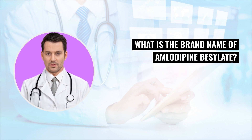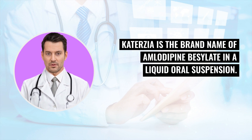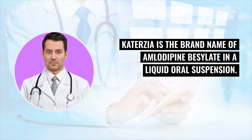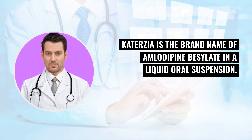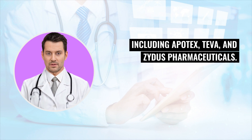What is the brand name of amlodipine besylate? The brand name of amlodipine besylate tablets is Norvasc. Katerzia is the brand name of amlodipine besylate in a liquid oral suspension. Amlodipine besylate is also a generic drug manufactured by several companies, including Apotex, Teva, and Zytis Pharmaceuticals.